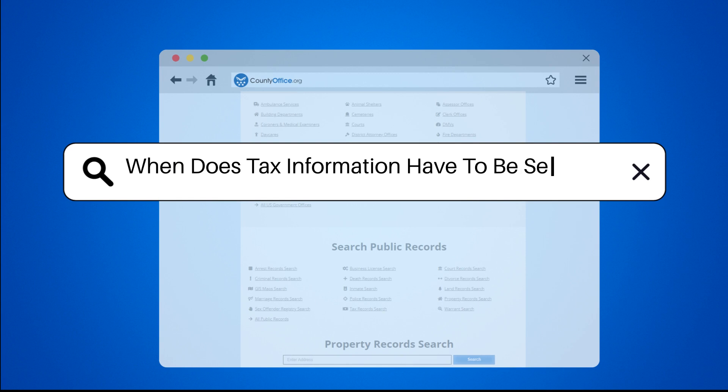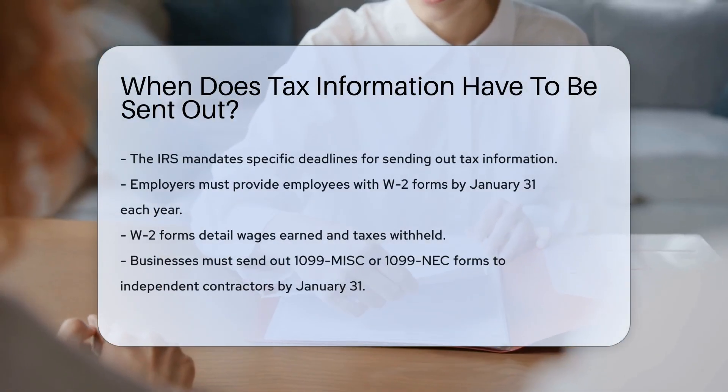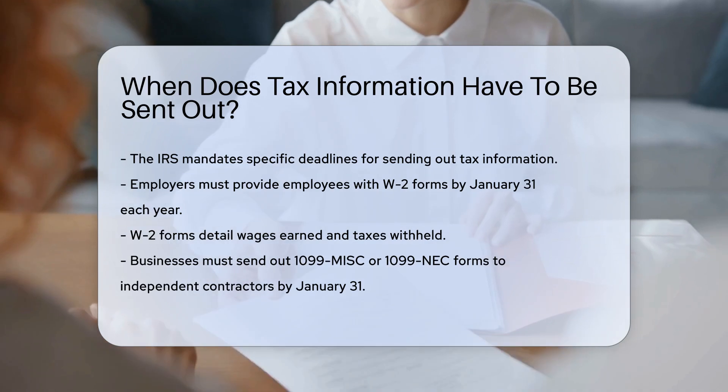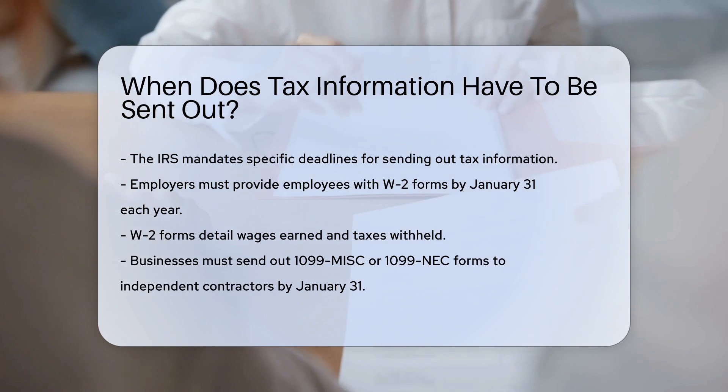When does tax information have to be sent out? The Internal Revenue Service, IRS, mandates specific deadlines for sending out tax information. Employers must provide employees with their W-2 forms by January 31st each year.